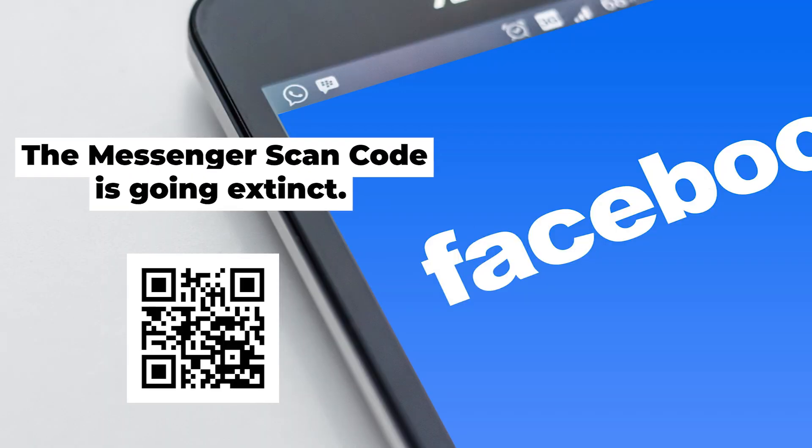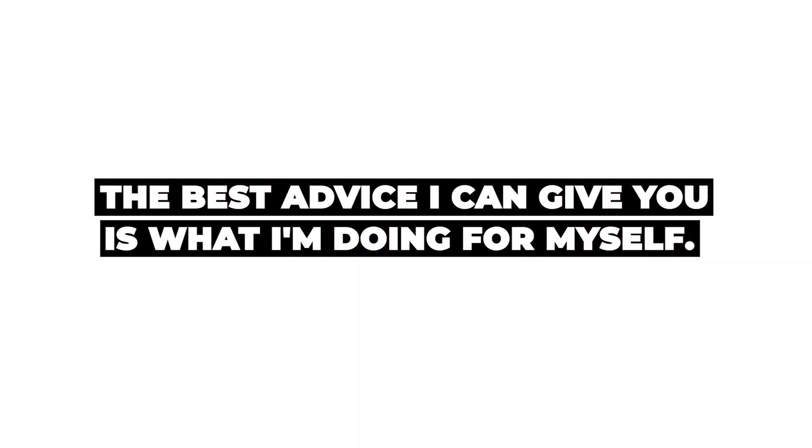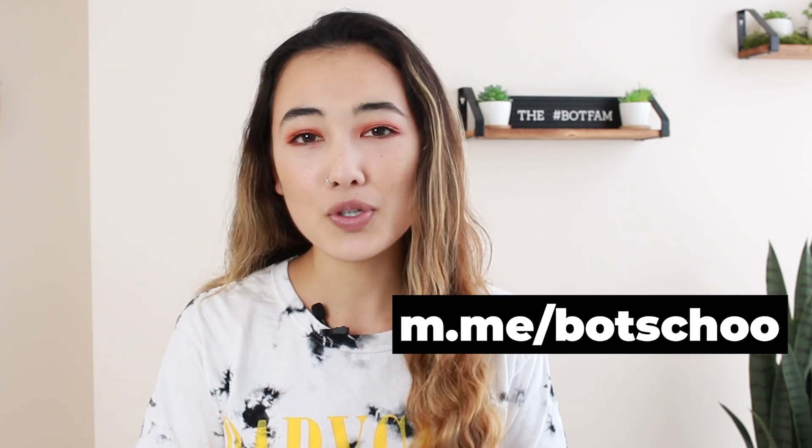Now that Facebook has made this announcement that the Messenger scan code is going extinct, you need to prepare. The best advice I can give you is what I'm doing for myself. You can create a link that sends people to message your Facebook page, which then allows them to message your chatbot. That URL typically starts with m.me and ends with your page username. I'm going to show you right now how to overcome this Facebook Messenger scan hurdle and turn this into a different type of solution where you can use the scan code in a very similar way, but set up a little bit differently.